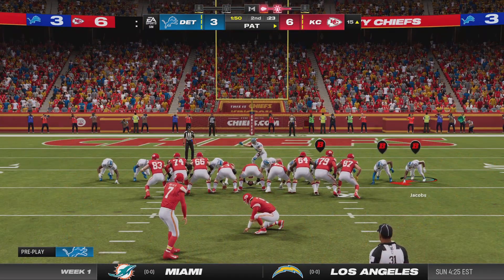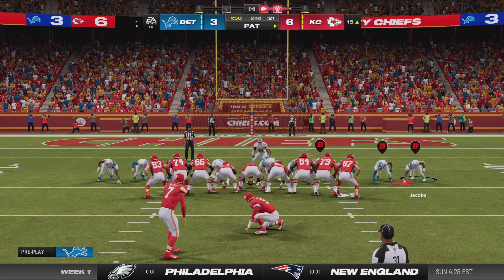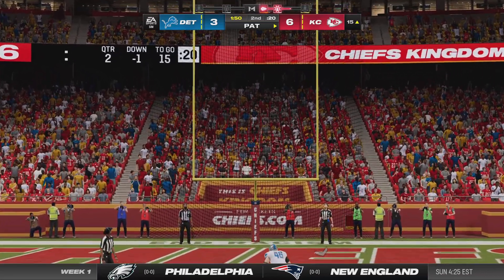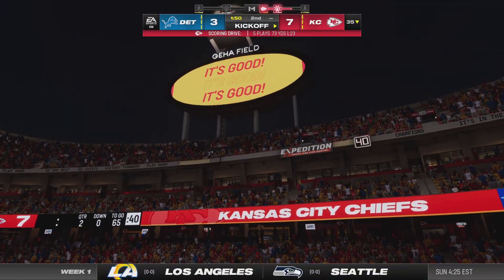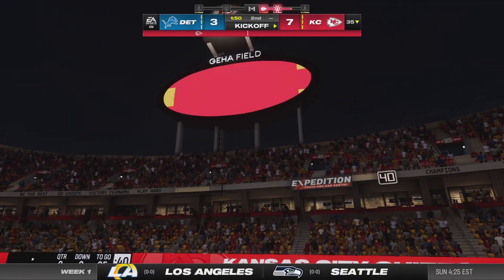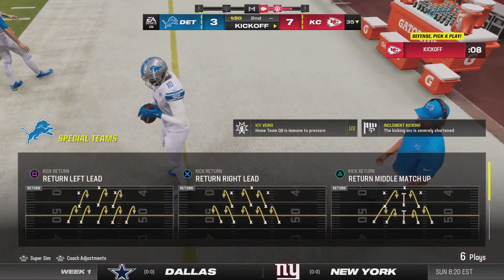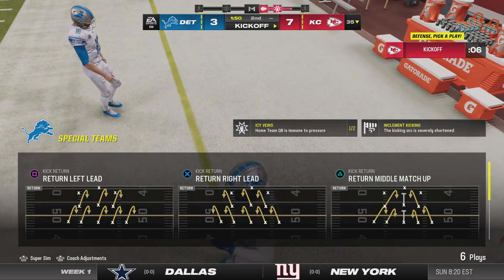Harrison Butker is on for the extra point and he's 1-for-1 on the new year as his kick is good. The drive summary that time: five plays, and it winds up with the Chiefs hitting paydirt.